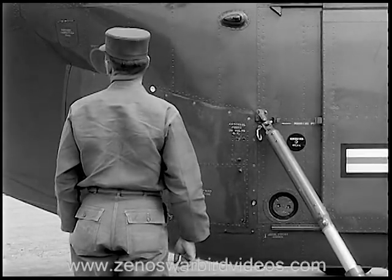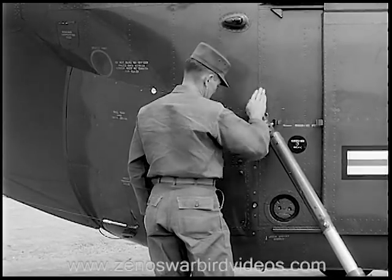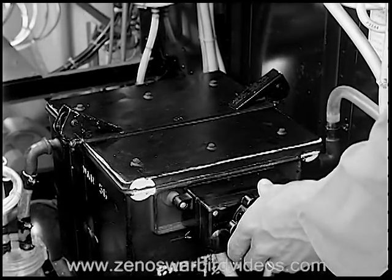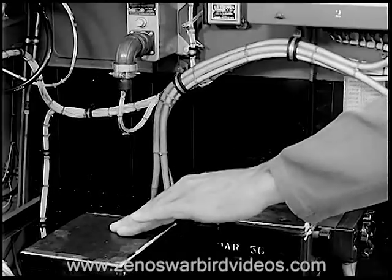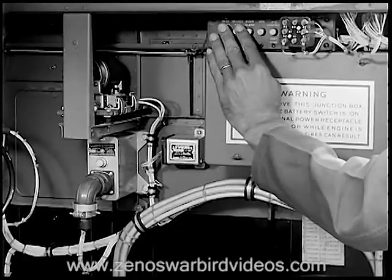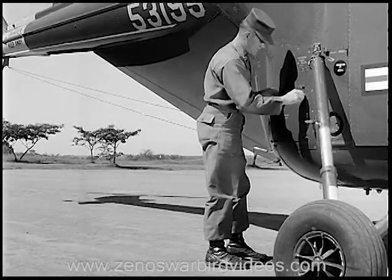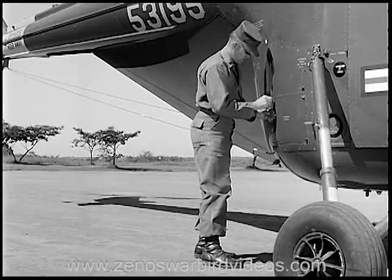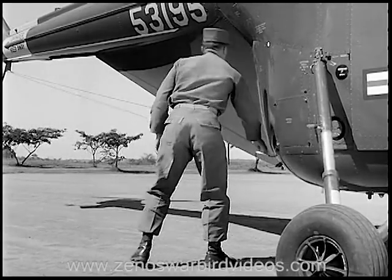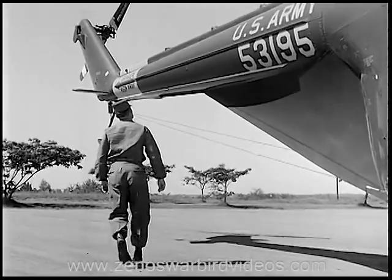As you continue around the aircraft, observe the general condition of the skin — look for cracks, dents, and missing rivets. Remove the access panel on the right side to inspect the battery and other installed equipment. Make sure that the circuit breakers are correctly set, then replace and secure the panel, making certain each fastener is properly positioned. Visually check the condition of the tail boom and antenna as you proceed aft, and observe the general condition of the tail pylon.